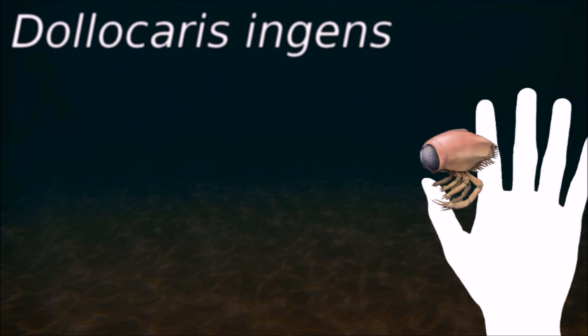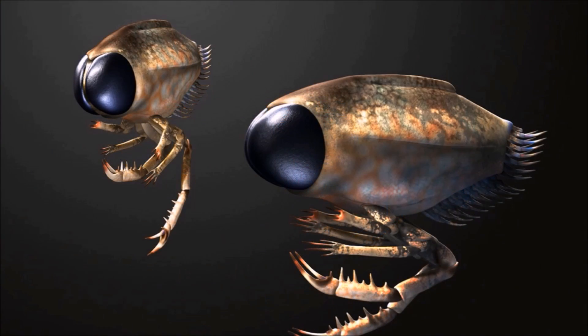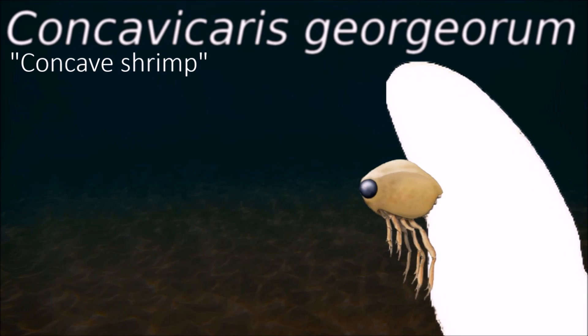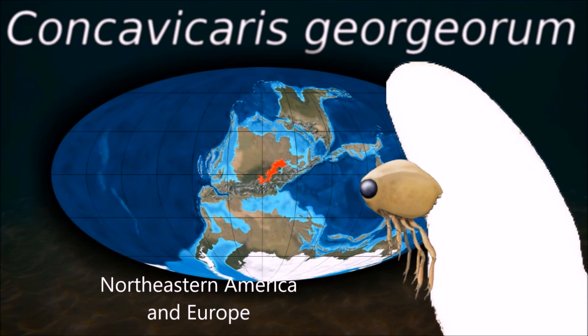Dolacris was too large to swim, so researchers inferred a predatory lurking mode of life — lying in wait on the seabed and then springing out to capture prey. Some suggested it could be necrophagous. There is a lack of knowledge about even basic thylacosephalon anatomy and behavior, a problem exacerbated by the limited number of thylacosephalon species known.